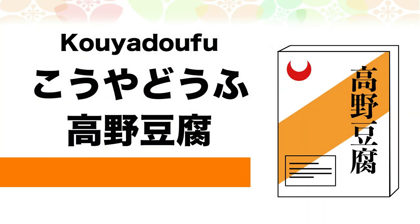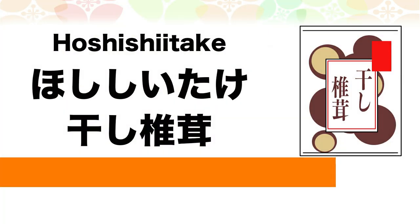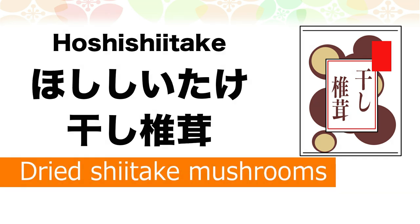Kouya doufu — Kouya doufu is freeze-dried tofu. Hoshi shiitake — Hoshi shiitake is dried shiitake mushrooms.